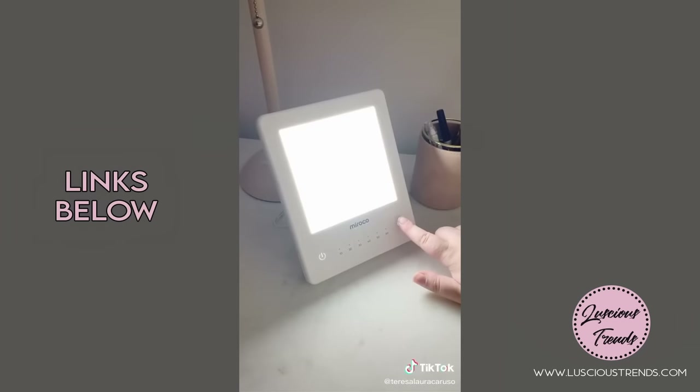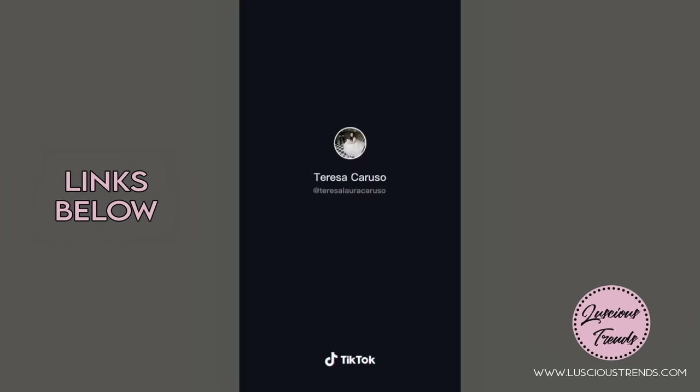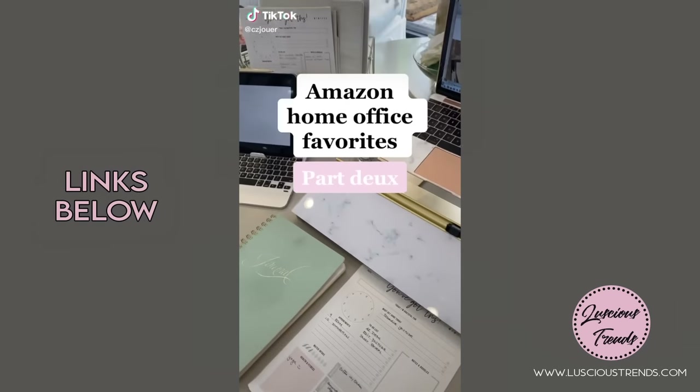Last up is a light therapy lamp — it's especially great for wintertime or if you live somewhere you don't get a lot of natural sunlight. It's known to help boost your mood and energy levels.